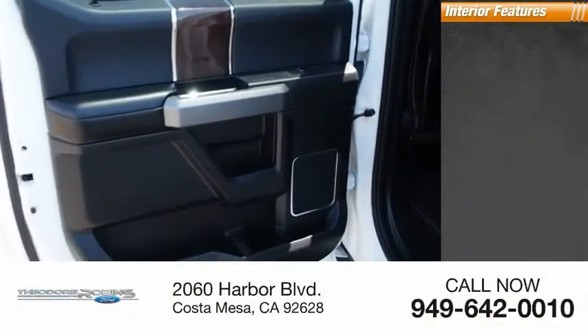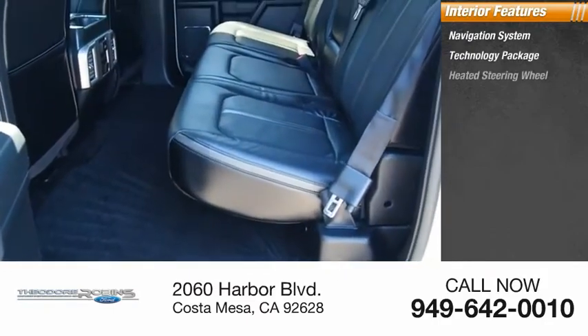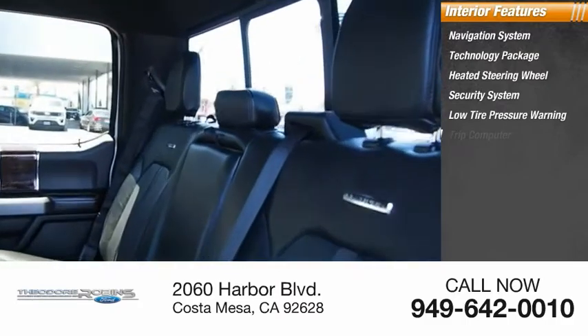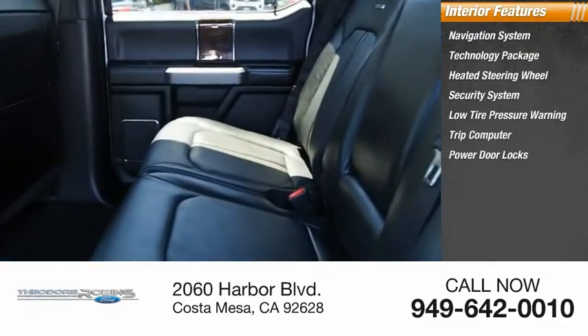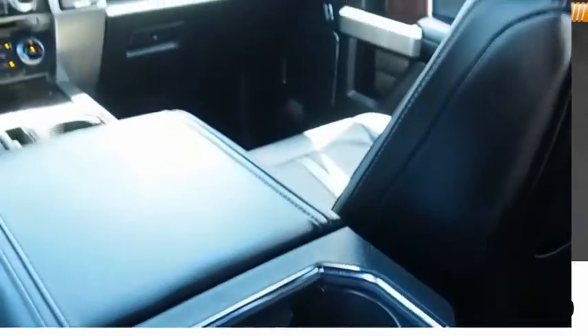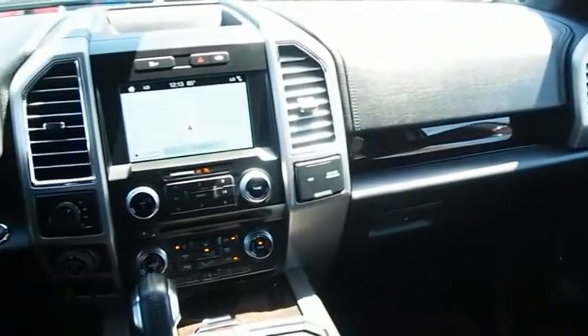Inside you'll find a navigation system, technology package, heated steering wheel, security system, low tire pressure warning, trip computer, power door locks, power windows, tachometer, and power steering. Searching for a dependable vehicle that looks great too? You found it, so stop in today.